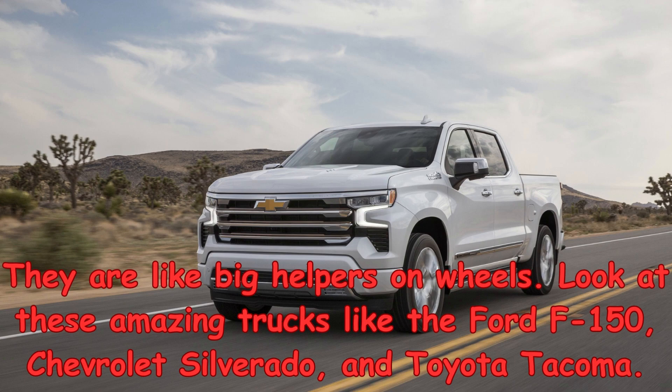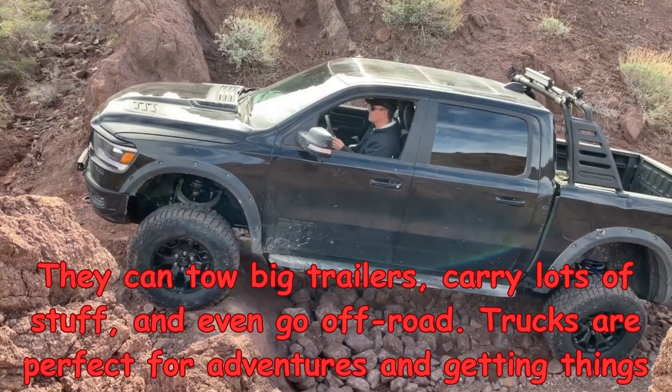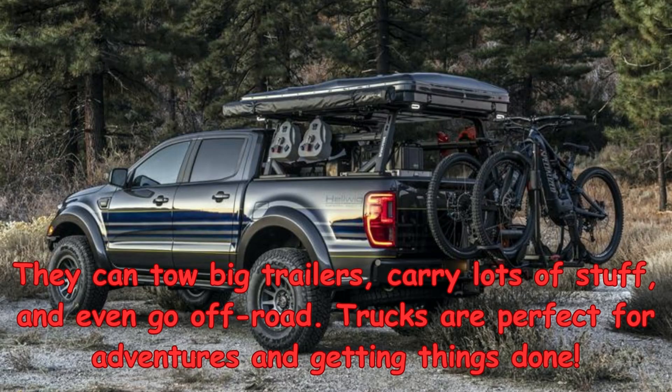Chevrolet Silverado, and Toyota Tacoma. They can tow big trailers, carry lots of stuff, and even go off-road. Trucks are perfect for adventures and getting things done.